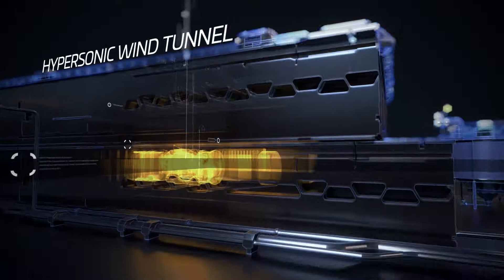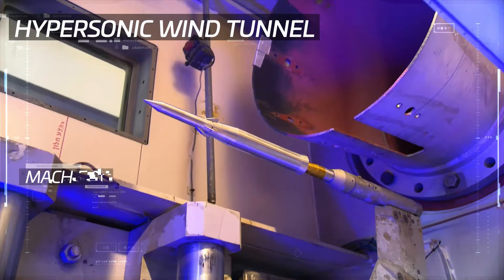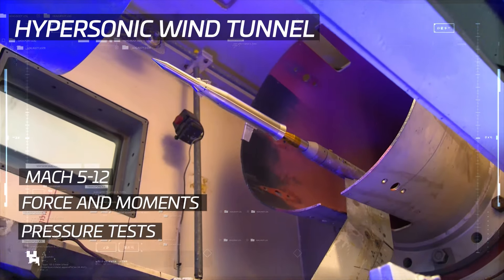In the Hypersonic Wind Tunnel, the most complex testing of the highest speeds for ballistic missiles is carried out.